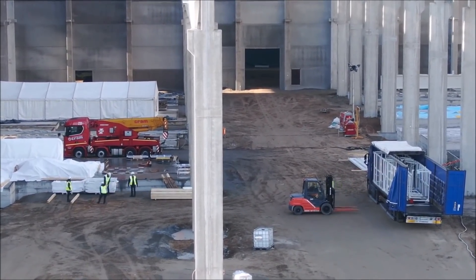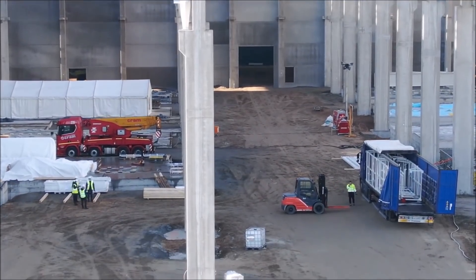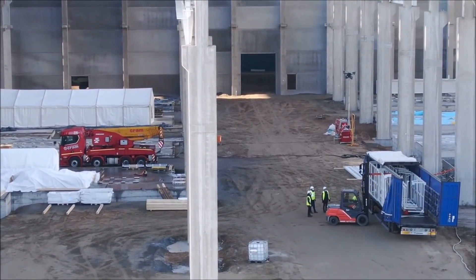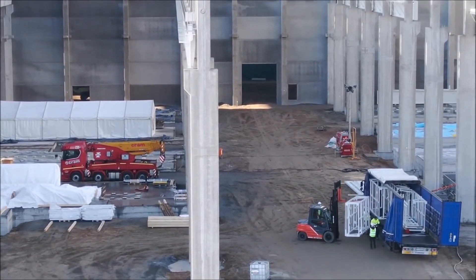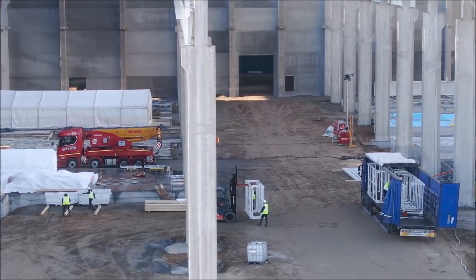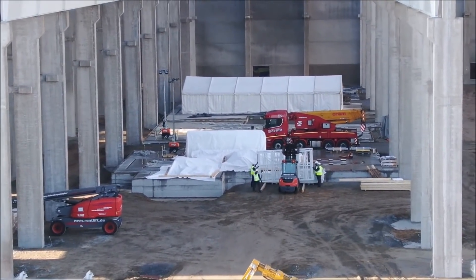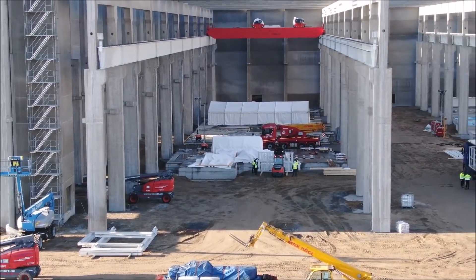One of the new giga presses was recently installed in Fremont and in Tesla's second new giga factory building in China at Giga Shanghai. For Tesla's German Giga factory in Grünheide, Brandenburg, eight of these 100-ton machines are planned, and they are now being unloaded at Giga Berlin. Even though the entire building is not yet finished, they have already started work on internal parts.